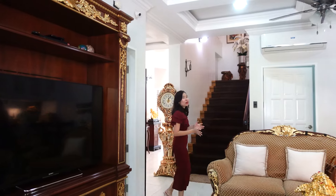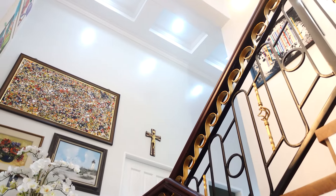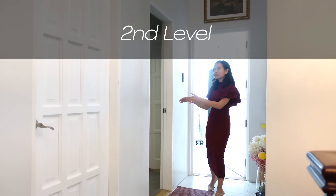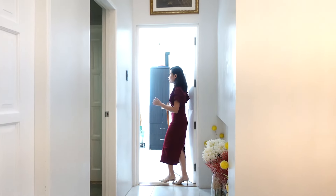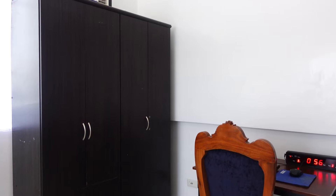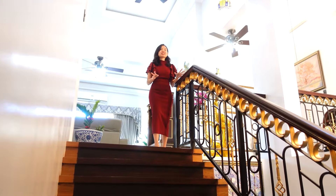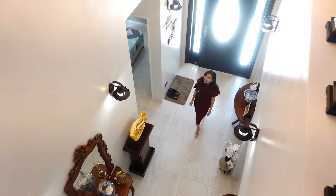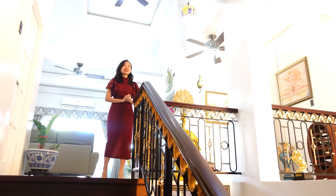Now we're headed to the second level. This first bedroom shares a bathroom with the bedroom beside it. As we go up, we can appreciate this absolutely gorgeous chandelier which greets you as you enter the home — it's actually a million-peso chandelier.